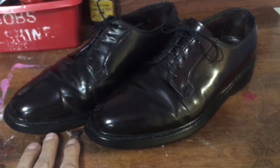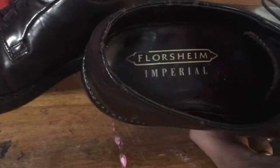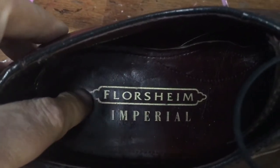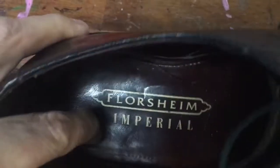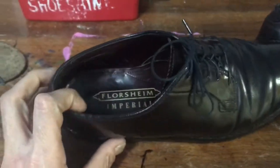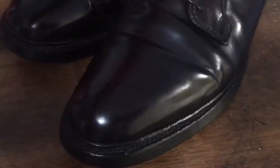So this shoe could have been made in 1966, 76, 86, 96, or 2006. Another clue from David's website is the logo style — he refers to this as the 'theater script' logo. According to his website, Florsheim changed to this logo after 1992 and changed it again in 1997. That narrows this shoe's manufacture to between 1993 and 1996, making it most likely 1996.